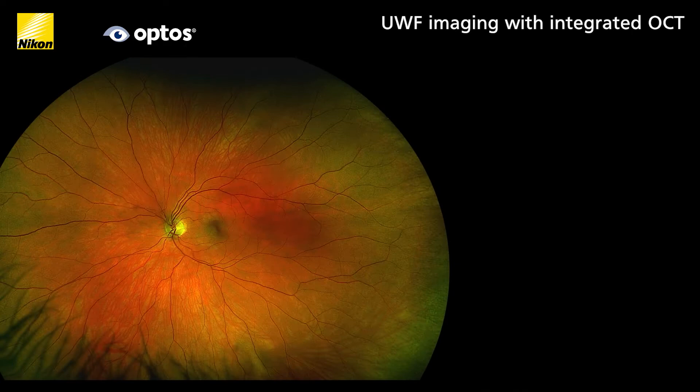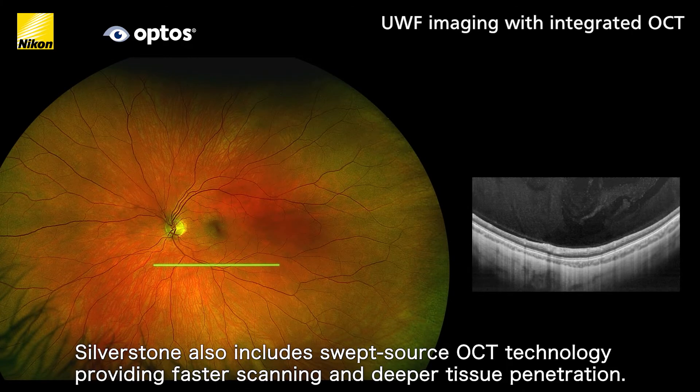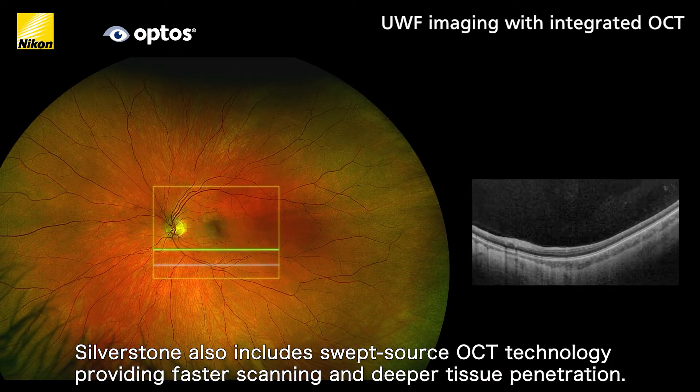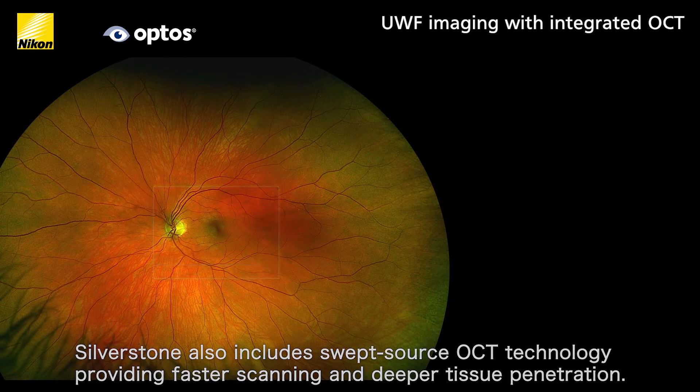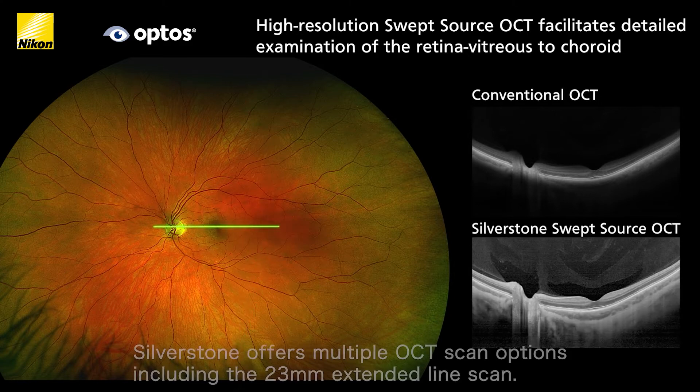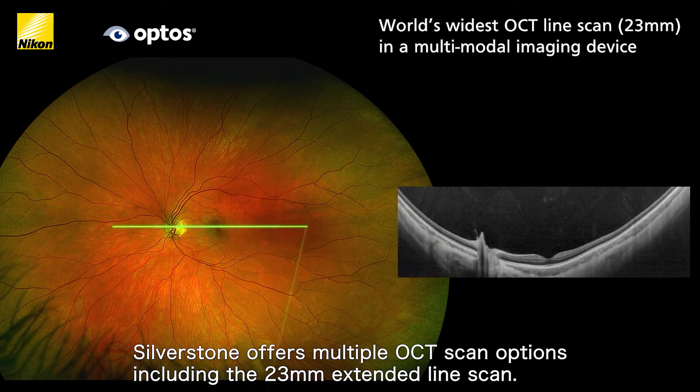Silverstone also includes swept source OCT technology, providing faster scanning and deeper tissue penetration. Silverstone offers multiple OCT scan options.